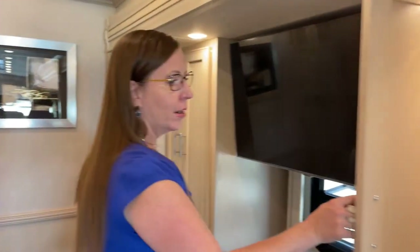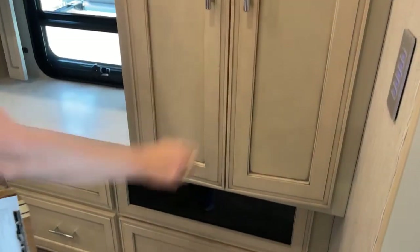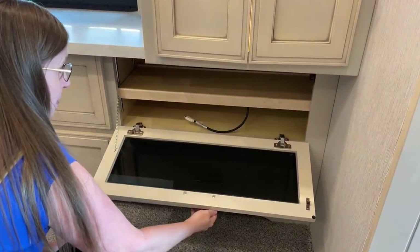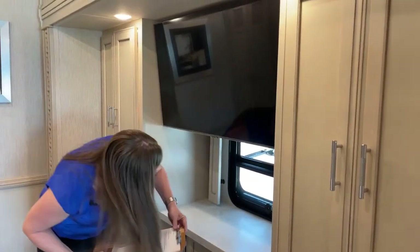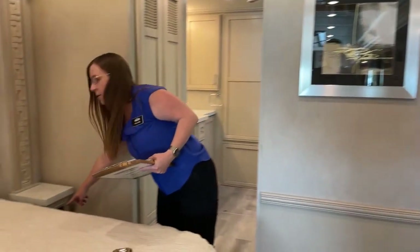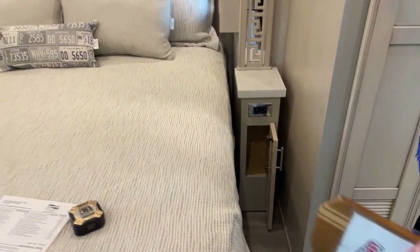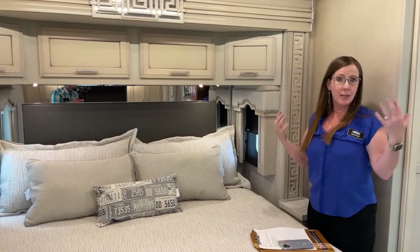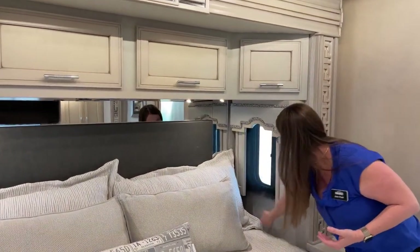There's more wardrobe space here, and while this is a smart TV, we do wire everything for you with an HDMI cord. We no longer include Blu-ray players since so many people have gotten away from that. Underneath there's another 110 outlet, plus two 110 outlets on this side of the bed stand as well as two USB ports, and more storage underneath for water bottles and books. There's also a really beautiful mirrored headboard - the finish on this coach is just so nice.